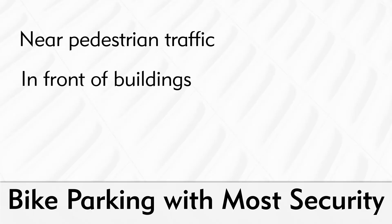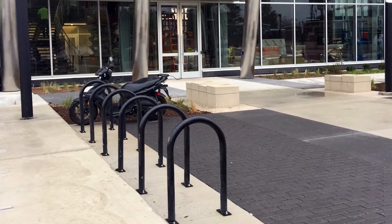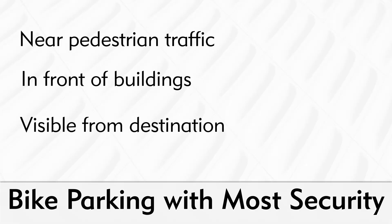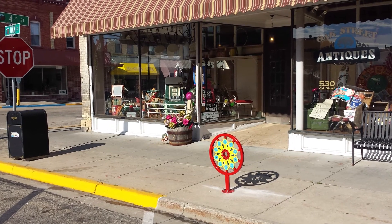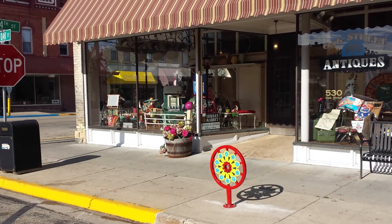When bike parking is set behind buildings, in alleyways, or other out-of-sight locations, it gives thieves more opportunity to beat the security of the lock, rack, or installation and steal the bike. Bike parking should also be visible from the destination. This lets cyclists keep an eye on their bike and be more confident about its security. It also provides another level of passive surveillance from other people at the destination.